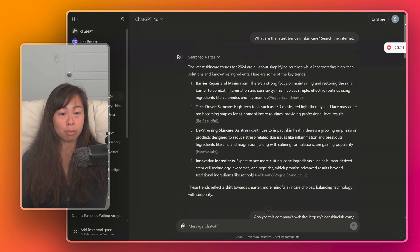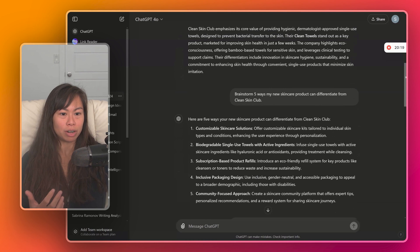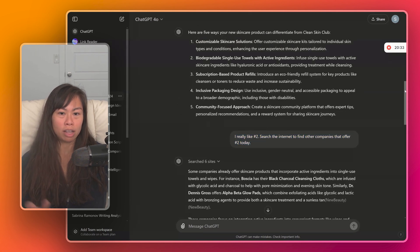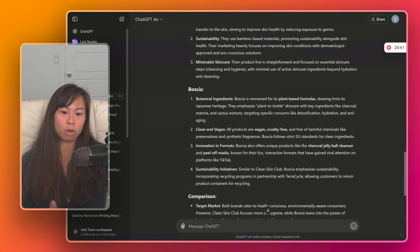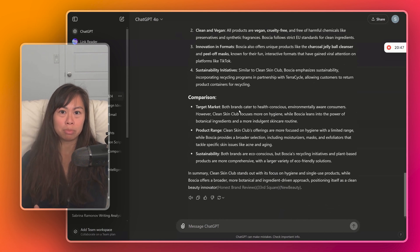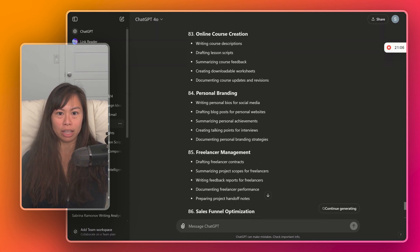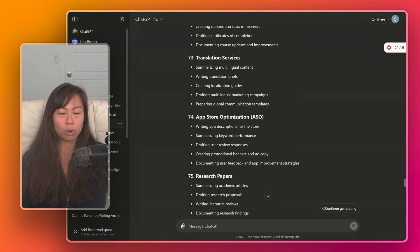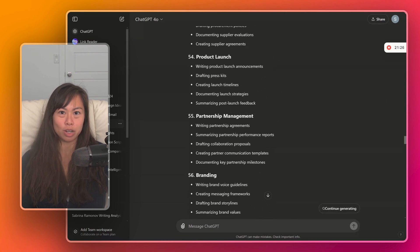In just a couple of minutes, we got ChatGPT to summarize the latest skincare trends in 2024, analyze Clean Skin Club's website and extract its core value props and differentiators, brainstorm several ways a new skincare product could differentiate from Clean Skin Club, find another company in that space, and compare and contrast the two. To recap, we talked about using ChatGPT at work for drafting emails, brainstorming ideas, and conducting market research. But there are many, many ways you can use ChatGPT at work — and getting a list like this was as easy as just asking ChatGPT.